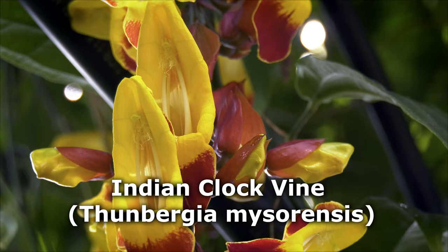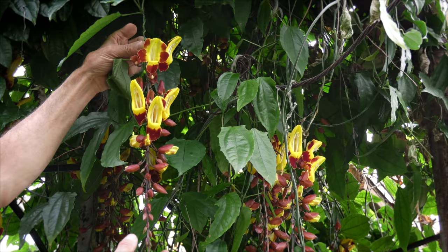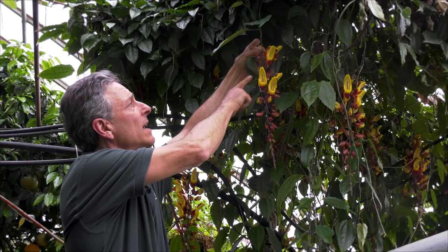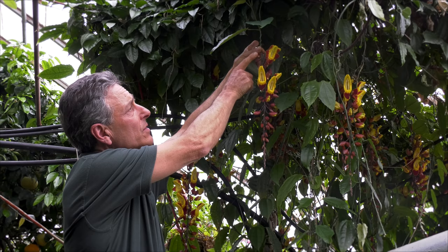It's a native of North India, and it climbs up into the trees, and these long chains of flowers draped down, but continue for many feet as they drop down towards the forest floor. You can see the coloration here of yellow and maroon on the flowers.